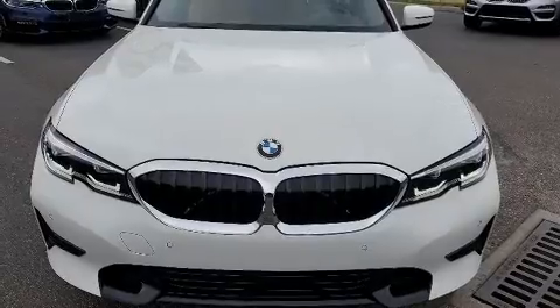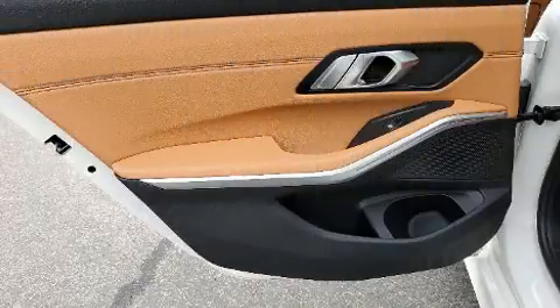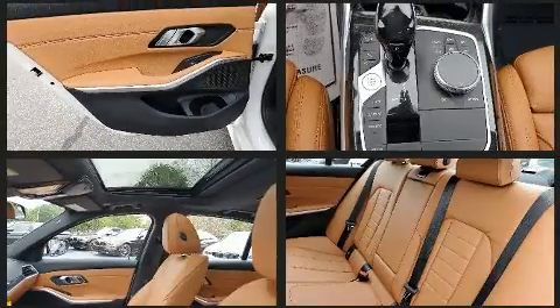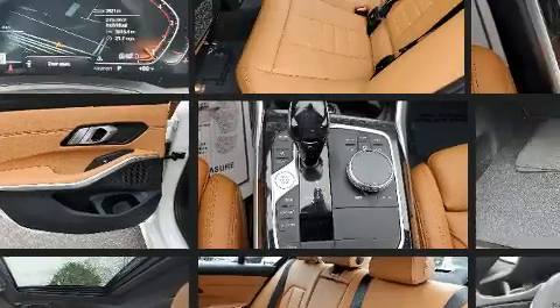BMW infused the interior with top-shelf amenities such as power front seats, automatic dimming door mirrors, front dual-zone air conditioning, power moonroof, heated door mirrors, and power windows.